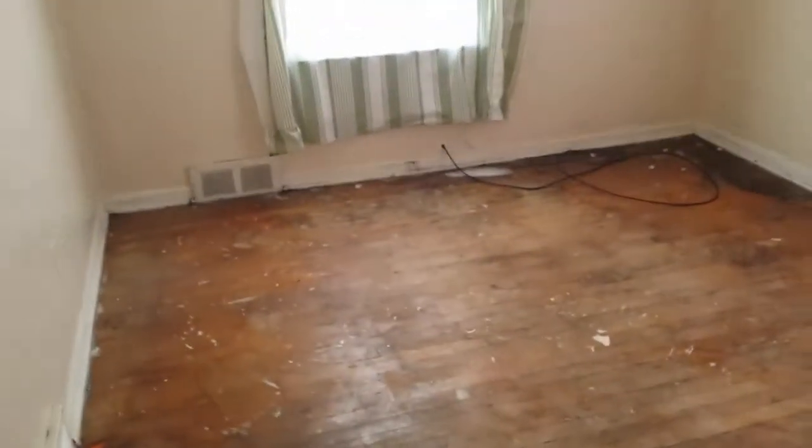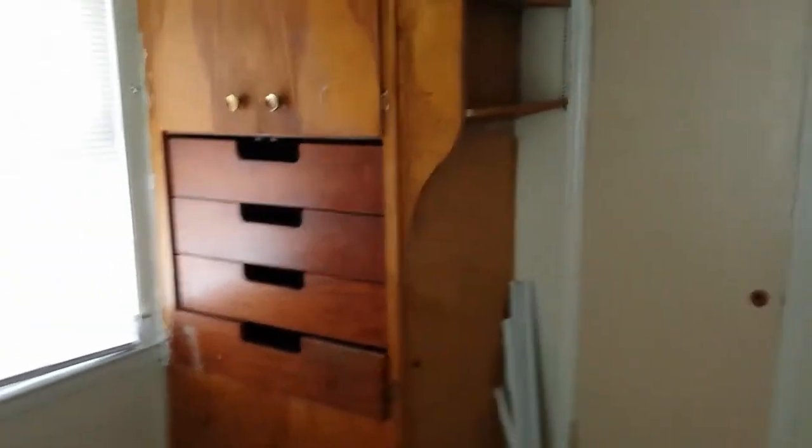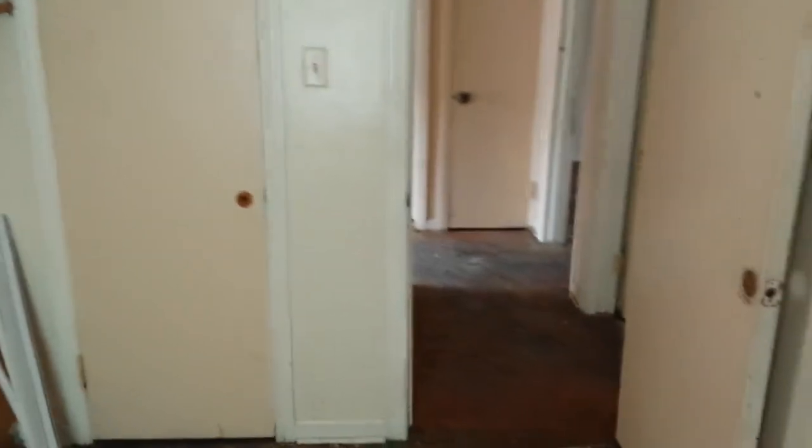This was bedroom number two. We're going to walk to bedroom number three. There's a window and some type of dresser drawer — looks like a sort of built-in. There's also a closet.